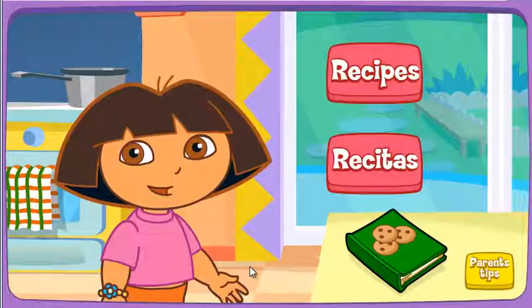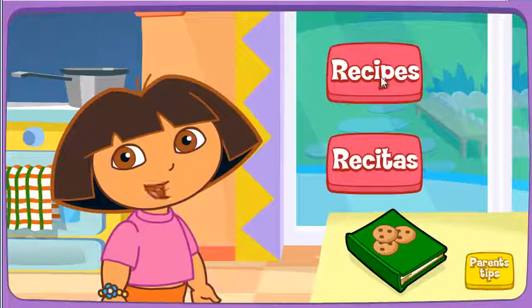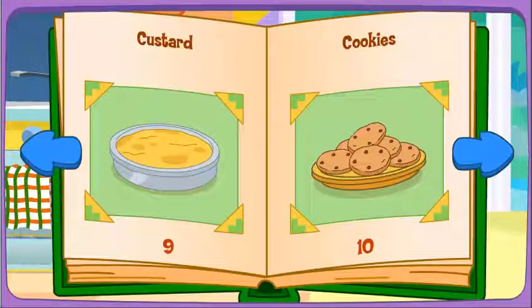Let's help Boppy cook! Recipes! Excelente! We can make any of the meals in the cookbook! Which meal would you like to make? Click on it!